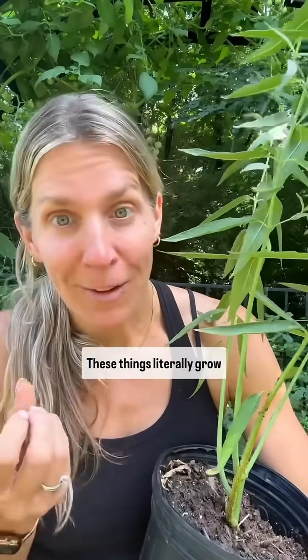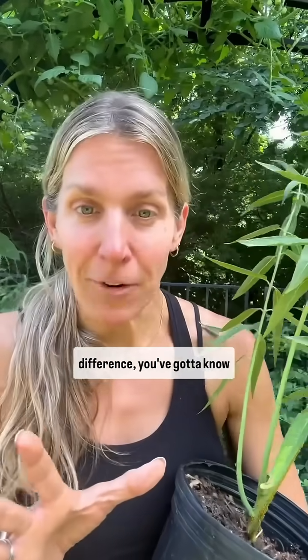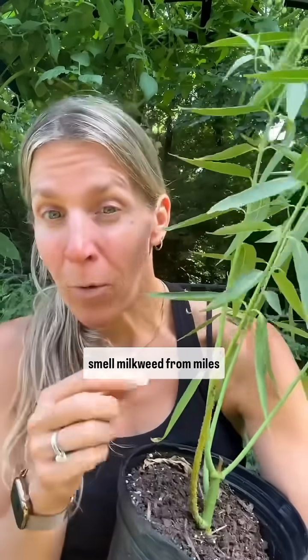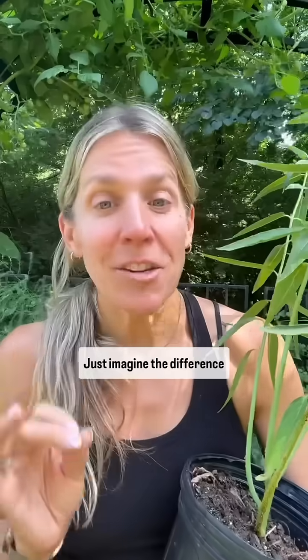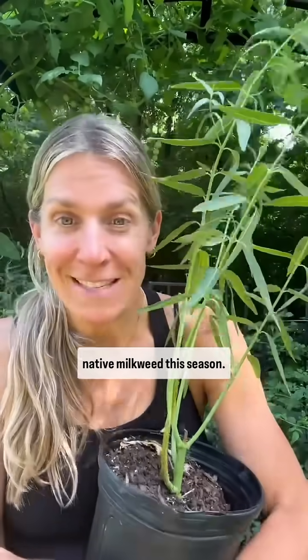These things literally grow like a weed. And if you're thinking that this one plant that you plant isn't going to make that big of a difference, you've got to know that monarch butterflies can smell milkweed from miles away. Just imagine the difference we could make if we all planted a little bit of native milkweed this season.